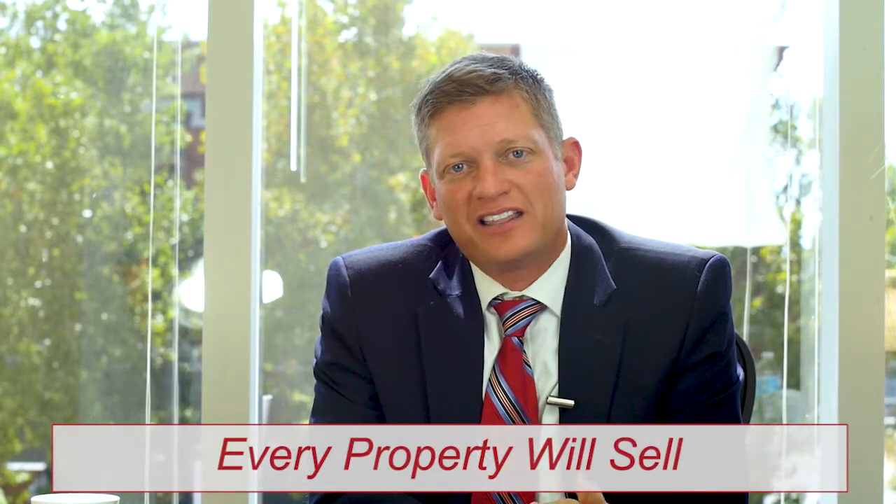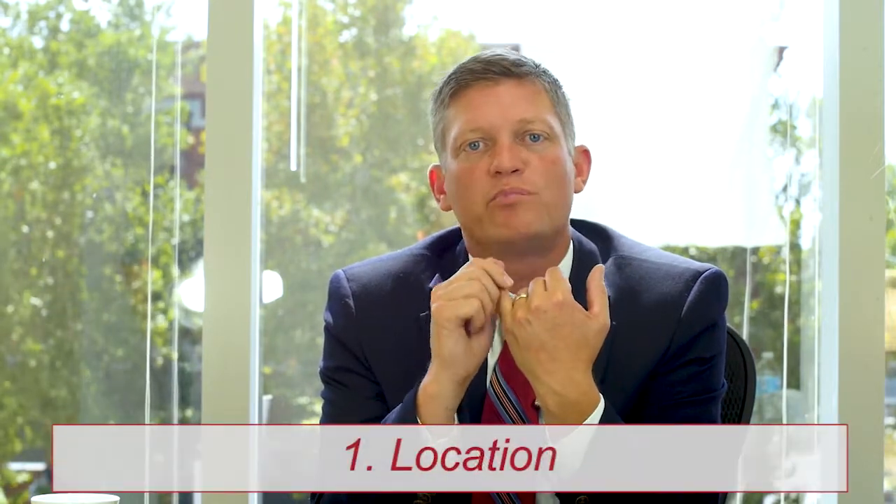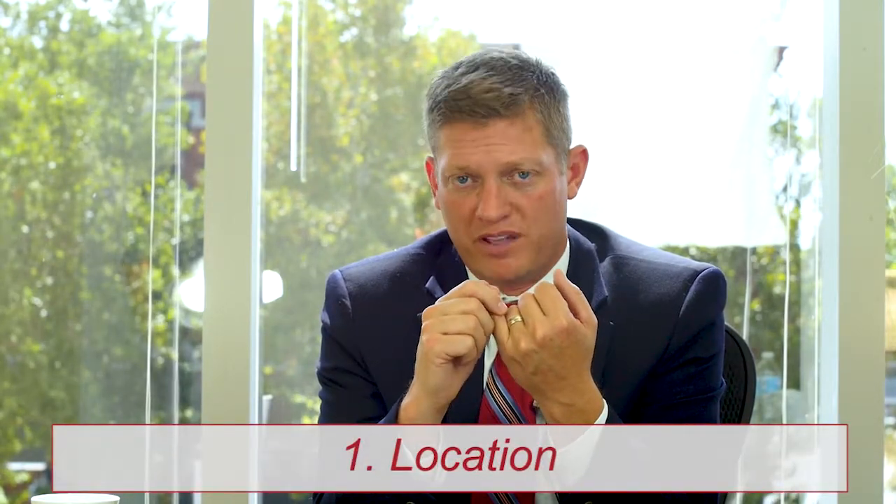There was an old guy that I used to work with when I first got into the real estate business. He said there's a butt for every chair — and he was right. Every property will sell, but there are four main components that have to be completely dialed in. The first one is location, which is always important to maximize the value out of a piece of property.